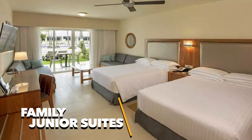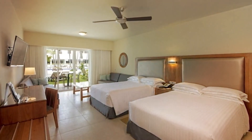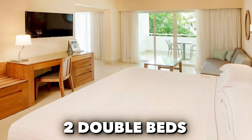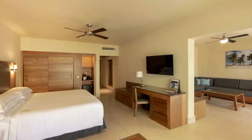For families, the family junior suites are a spacious option, measuring 775 square feet. These suites include two separate spaces for maximum comfort and can accommodate the entire family. They offer a choice of two double beds or one king-size bed and three sofa beds, ensuring that all family members have the space and comfort they need.